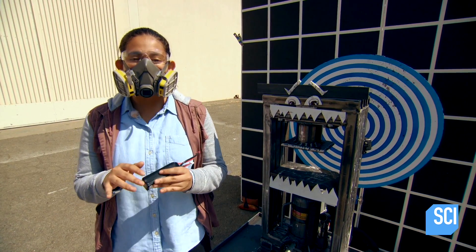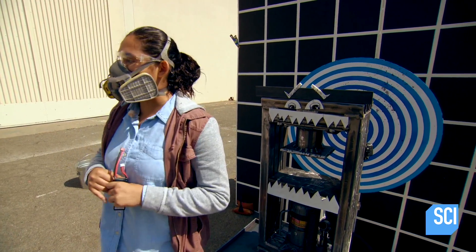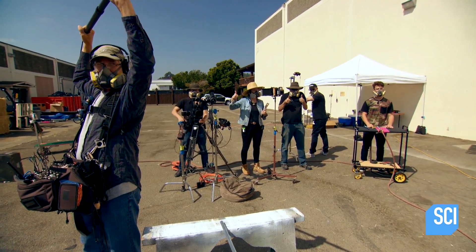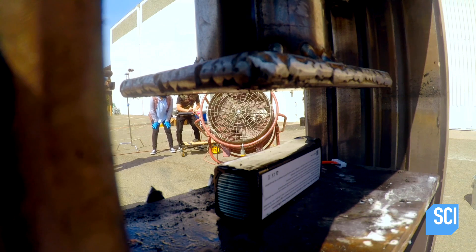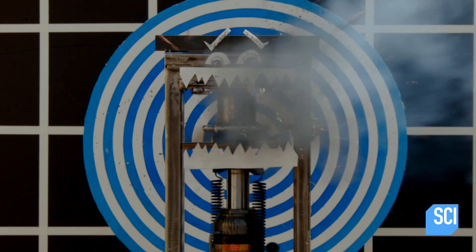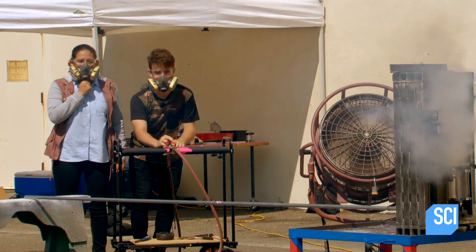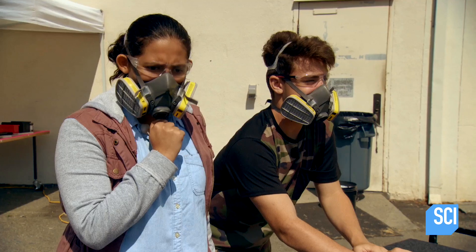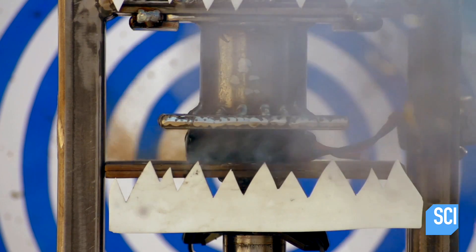Now that we're moving on to bigger batteries that can release toxic fumes, we have to wear respirators — safety first, right? This is a lithium polymer RC battery. In three, two, one... It's the proof they need that a lithium-based battery can ignite under pressure.